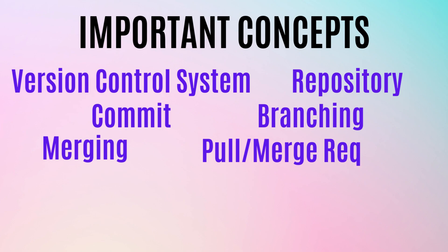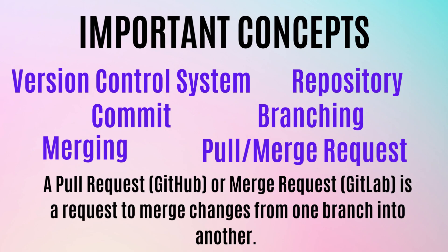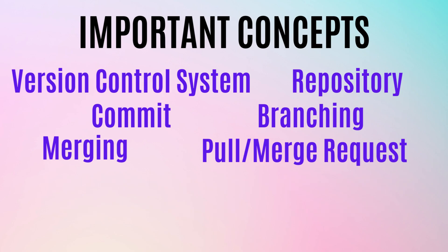Another key concept is the pull request, also known as a merge request — they are the same concept but named differently depending on the platform. If you are using Git and GitHub it is called a pull request, where developers propose changes from one branch to another, typically from a feature branch to the main branch. If you are using GitLab or other platforms, it is called a merge request, and the process is the same: a developer requests a review and merging of the changes into another branch.